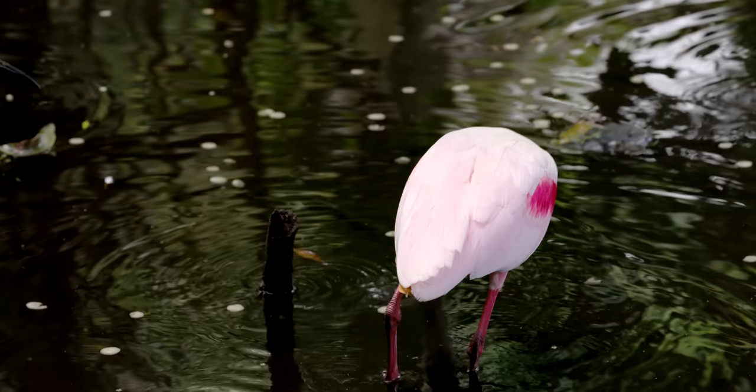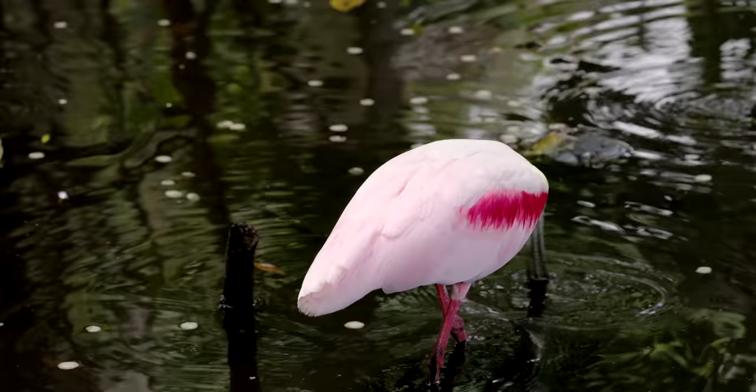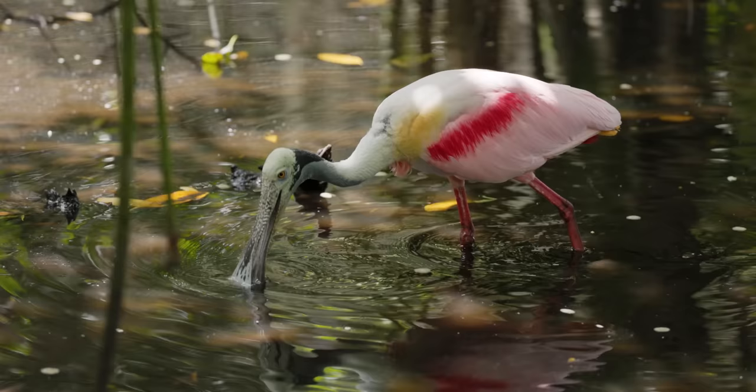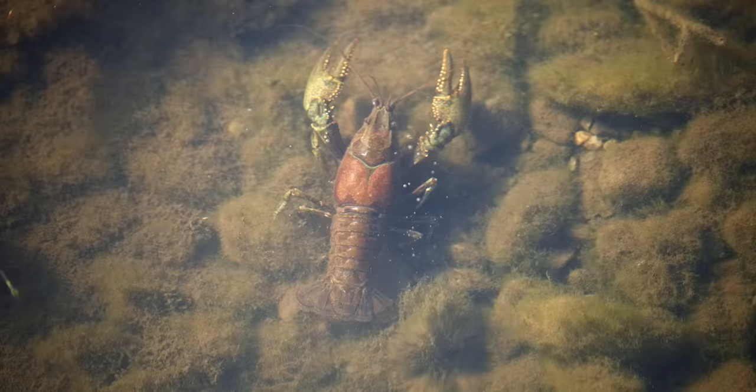Now, let's get this out of the way — why are they pink? Spoonbills are ingesting a red pigment called canthaxanthin, which can be found in algae, shrimp, and other crustaceans. The bird will also eat plants, insects, and tiny fish that have been ignored by larger wading birds.